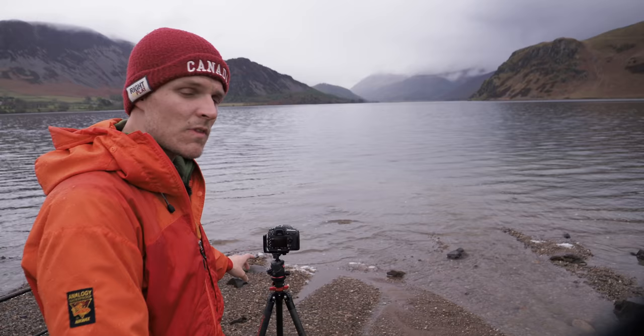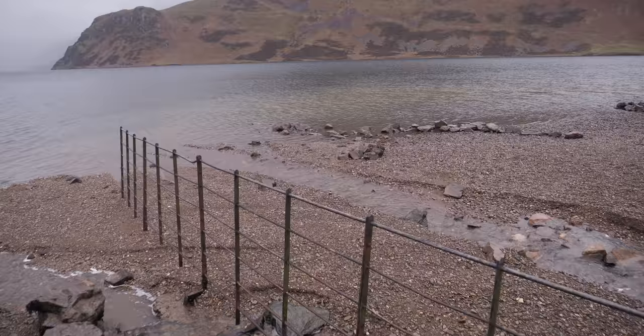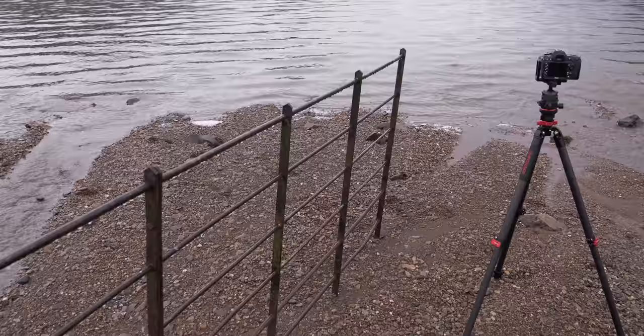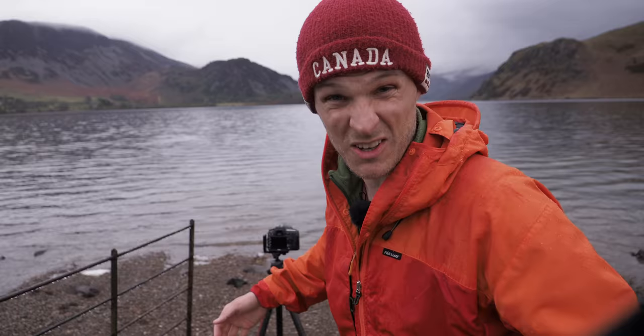I've been struggling a bit with this one. I first noticed this fence here — you don't have to be an advanced landscape photographer to understand what I was trying to do. I wanted a bit of a lead-in line. I've taken a shot with the fence leading in, nice and simple, but there's something I didn't really like about it. See how abruptly it just finishes there? The fence leads in and then just stops. Whereas if the water levels were a bit higher and the fence actually fell into the lake — disappeared into Ennerdale Water — I'd like that. But as it is, there's a bit of a disconnect between the subjects.